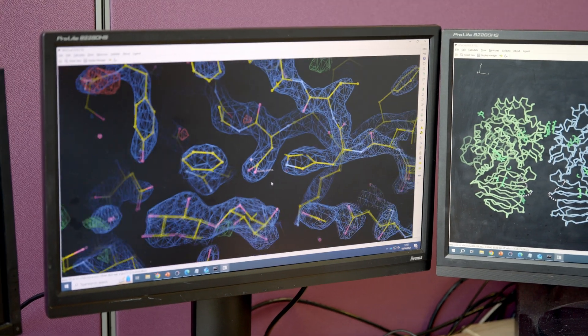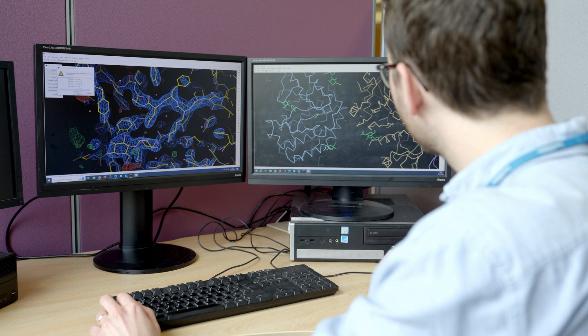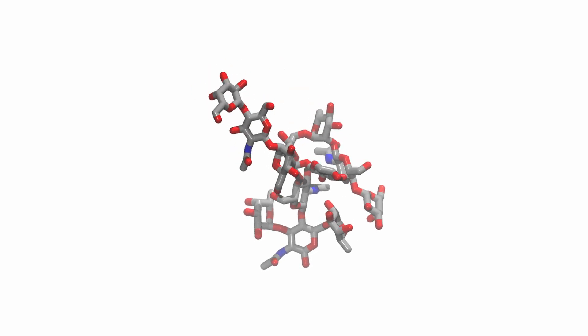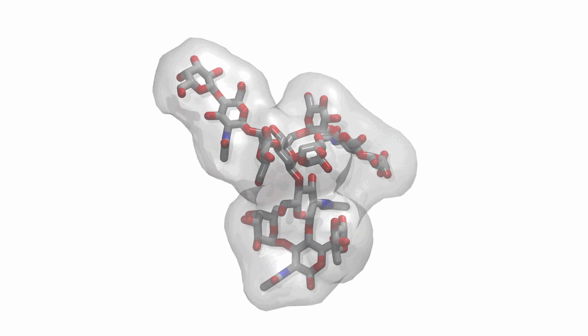Proteins and cells are regulated through lots of different processes, so you can have different chemicals added to proteins, and that changes how they function. These are called modifications, and these modifications — think about them like a switch — where they turn the protein on or turn it off.